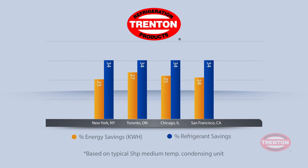Up to 30% savings in some cities. Energy efficiency and green demands are huge, so Limitrol Plus offers up both. You get energy savings and refrigerant savings, which is great for energy and the environment.